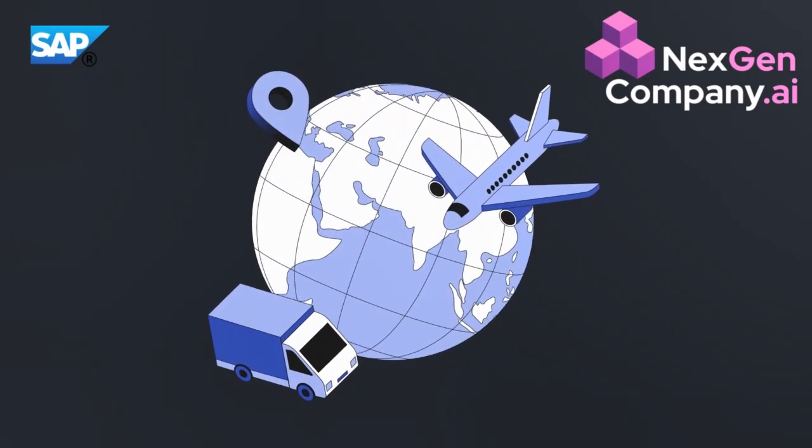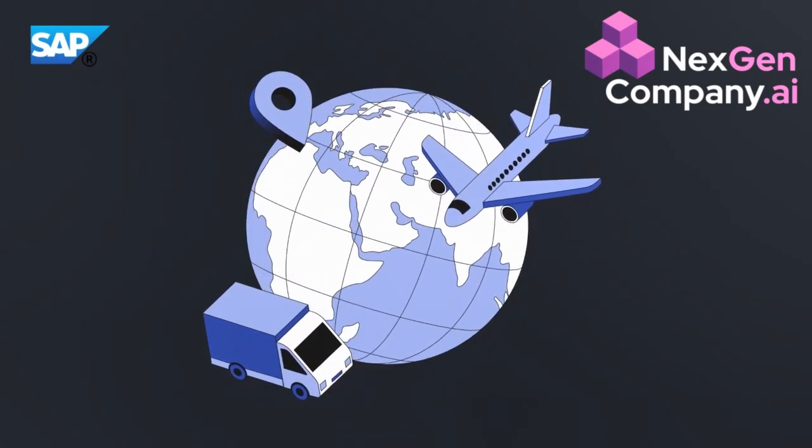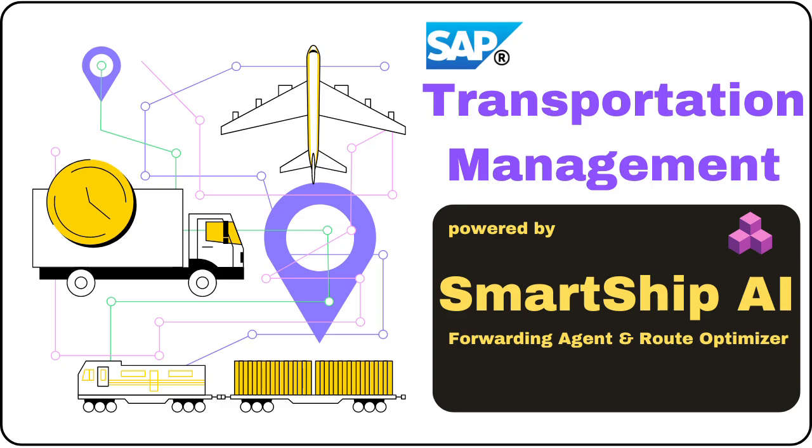Our generative AI-powered solution for SAP TM can help reduce the delivery cost, enhance the efficiency, and improve the reliability. Here, I am presenting a simplified version of this generative AI-powered solution.